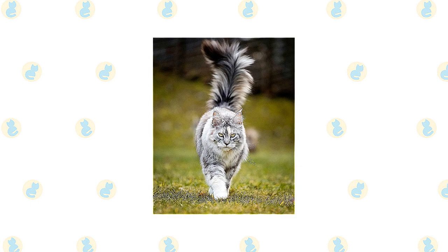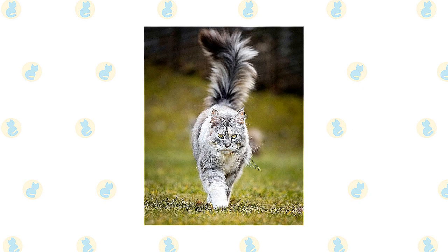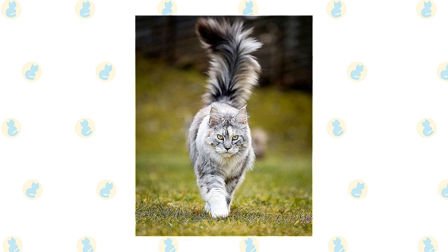A medium-width head is slightly longer than it is wide and has a squarish muzzle. Large, well-tufted ears are wide at the base, tapering to a point, and large, expressive eyes are green, gold, greenish gold, or copper.